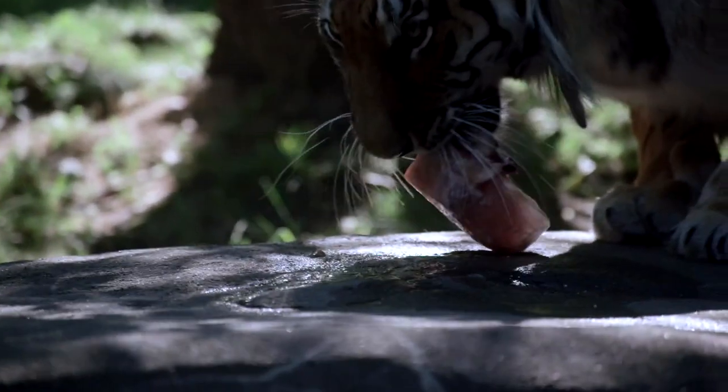We also actually make bloodsickles for them, too. This looks like a popsicle, but made of the meat blood.